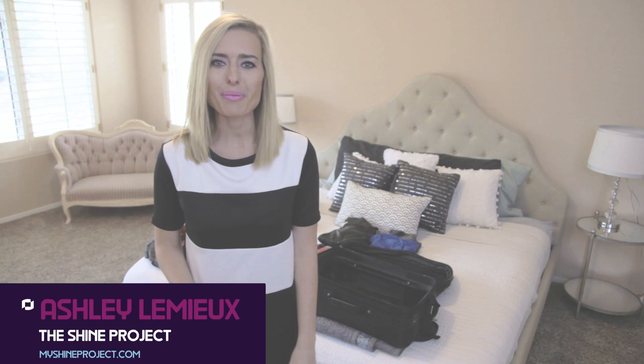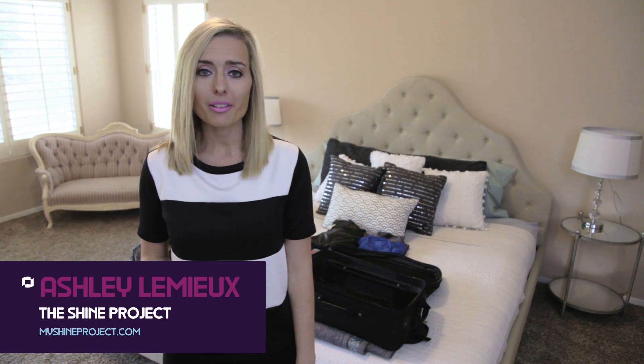Hey guys! It's Ashley from The Shine Project. Today we're going to talk about some travel tips that will help you stay organized whether you're traveling for business or with your family. So let's get started.